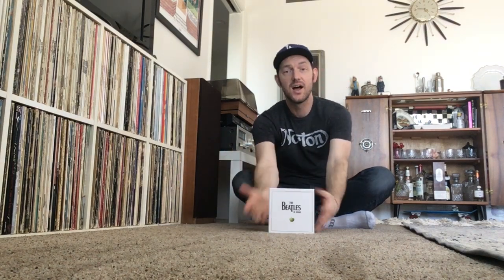Hey everybody! Wanted to make this video today to let you know that I finally got another major Beatles item for my collection. It happens to be this 2009 mono box set — these are the CDs of course — and if you watched one of my last videos where I showed my newly acquired Beatles stereo remaster box set on CD, I mentioned that I wanted to pick up this mono box set as well, and I finally was able to do so.